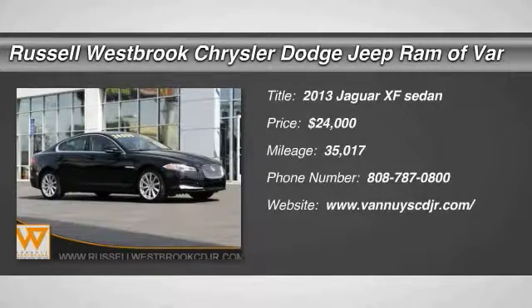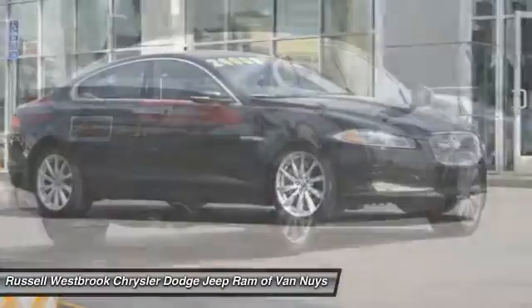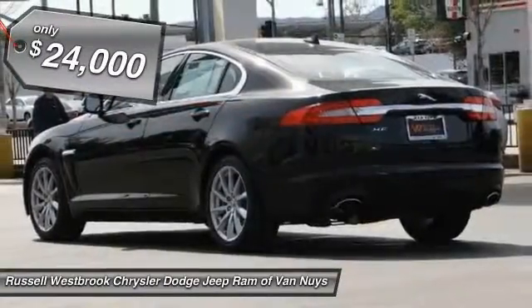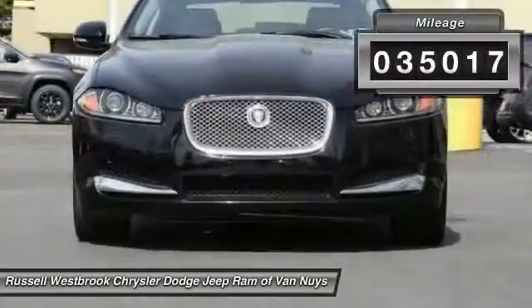Stop by and take a look at the 2013 XF. The XF drives very nicely with agile handling and a comfortable ride. Steering is quick and communicative, and is priced below $25,000. This vehicle has less than 40,000 miles.